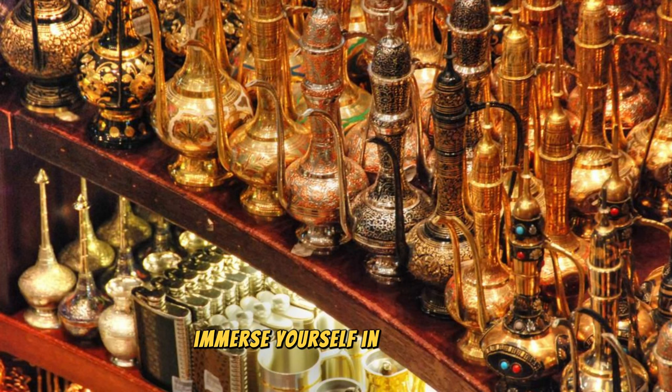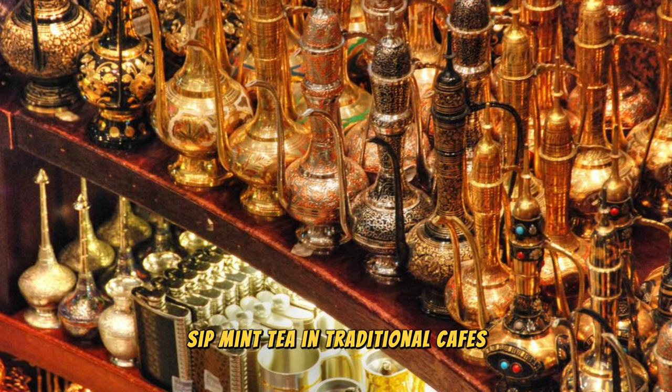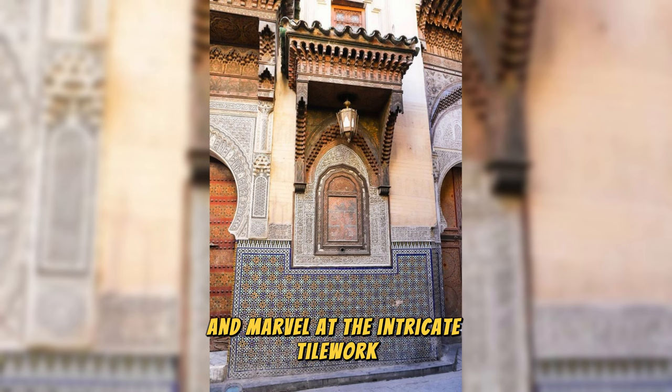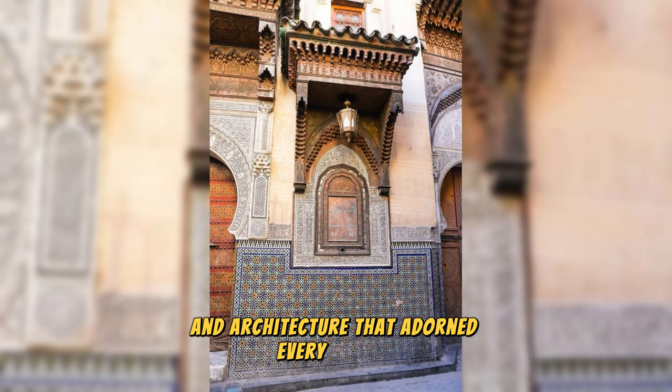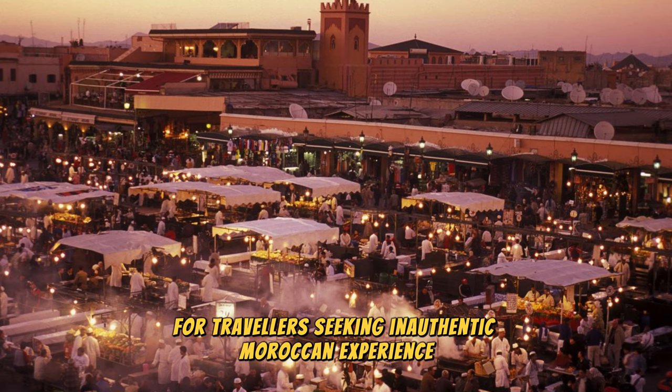Immerse yourself in the sights, sounds, and scents of the medina as you haggle for treasures in the souks, sip mint tea in traditional cafes, and marvel at the intricate tilework and architecture that adorn every corner. Marrakesh Medina is a feast for the senses and a must-visit destination for travelers seeking an authentic Moroccan experience.